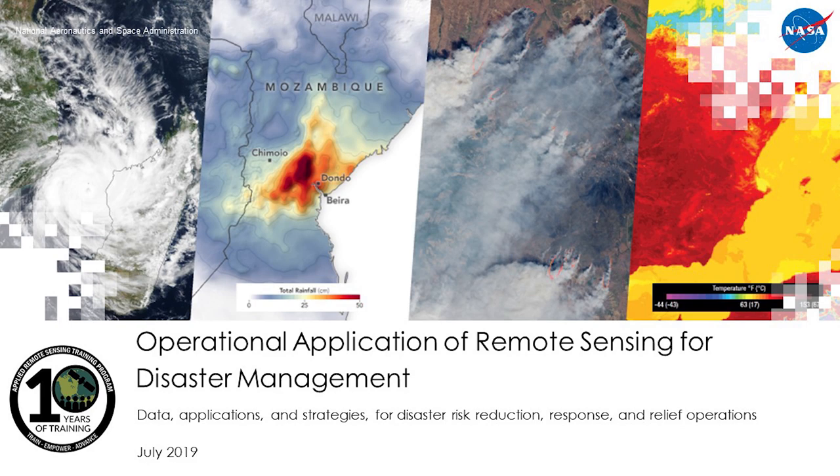We've invited our colleagues Michael Chapman and Dr. Joseph Green from the Pacific Disaster Center to describe the data, applications, and strategies they use for disaster risk reduction, response, and relief operations. They will provide an overview of the Pacific Disaster Center, their cutting-edge decision support platform DisasterAware, and how they incorporate NASA satellite data and products into their workflow. I will now turn the presentation over to Michael.